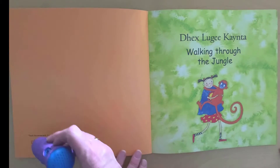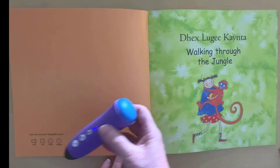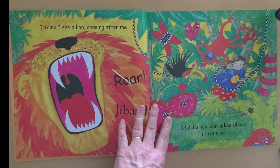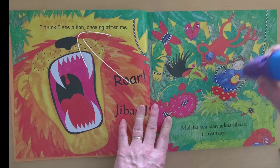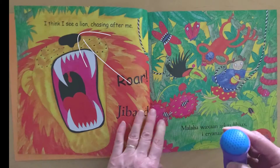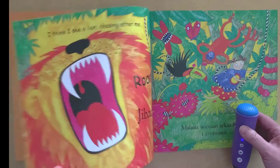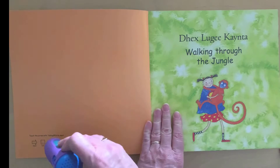What you do is you touch the starter at the beginning of the book — Walking Through the Jungle. We can listen to it in either English by touching the top corner. I think I see a lion chasing after me. Then you can easily switch to the other language.